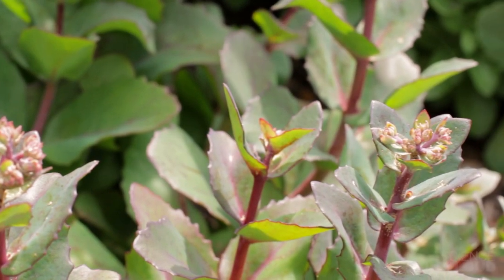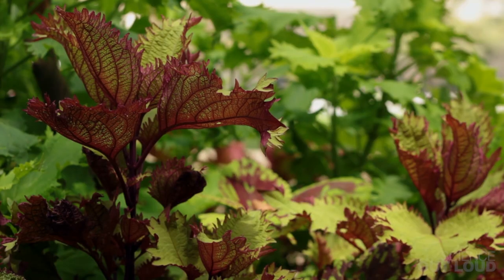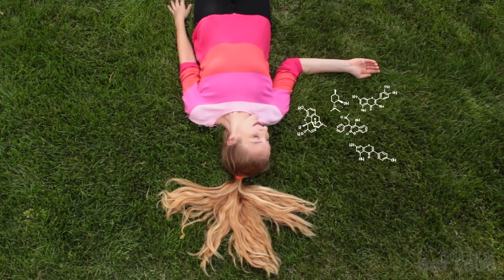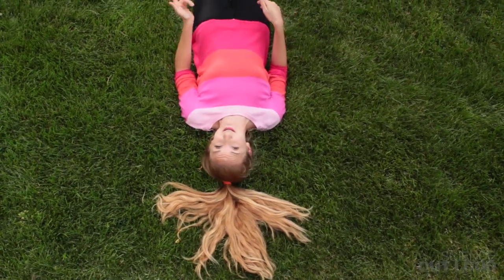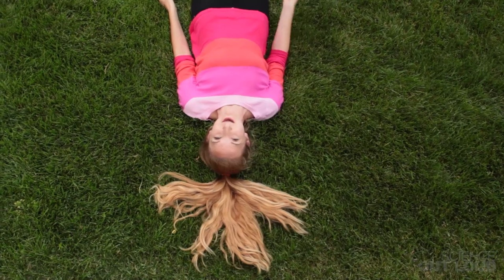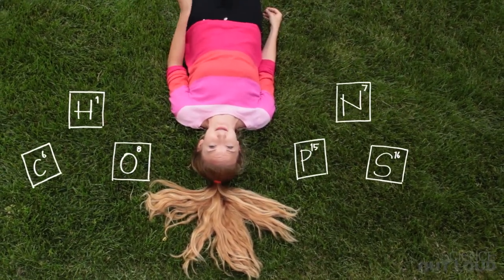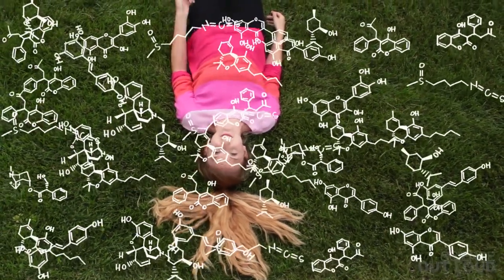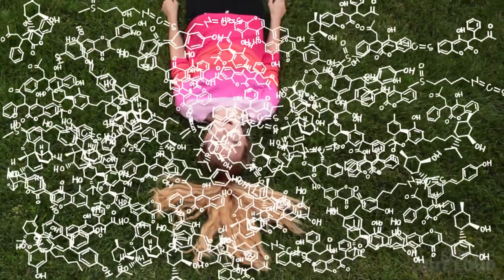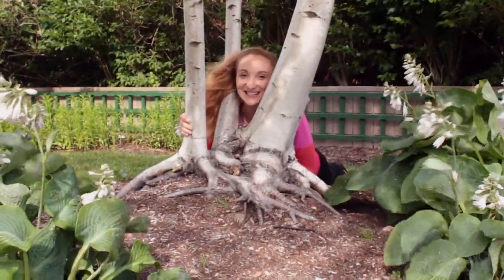More than 100,000 natural compounds occur in plants, and we've barely explored them. These small molecules are called metabolites. Just like how all of the DNA in an organism forms the genome, all of the metabolites form the metabolome. Even though each metabolite can be made from only six elements, there are so many possibilities that it would take scientists thousands of years to make each one and figure out its usefulness. Luckily, plants have already done this for us.